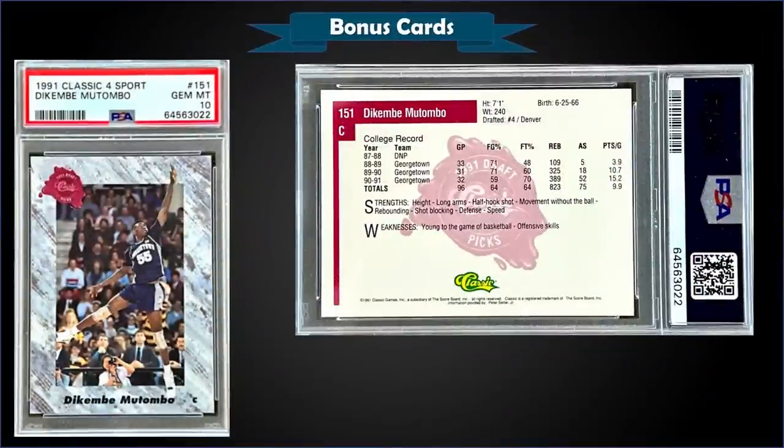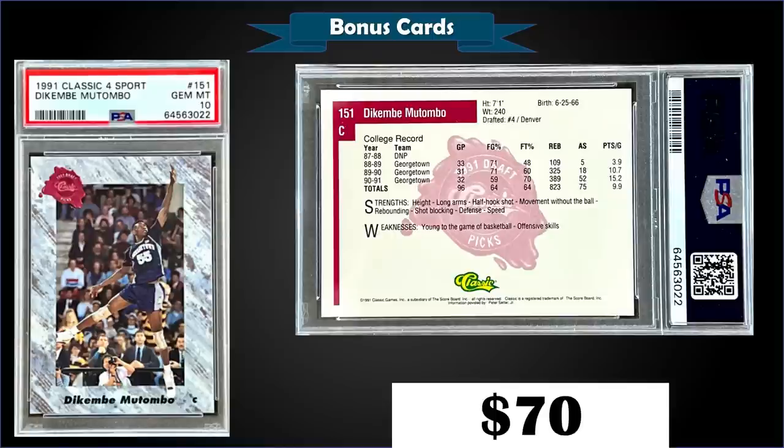From 1991 Classic Four Sport we have the Dikembe Mutombo pre-rookie card graded gem mint PSA 10, a fixed price sale for $70. In a gem mint slab it has a low pop of only 15. Worth noting: there's also a 1991 Classic Four Sport French version with a gem mint pop of only two.